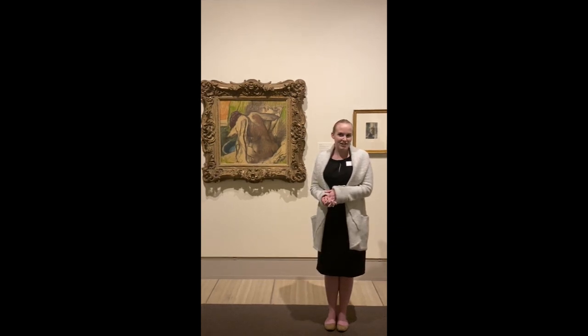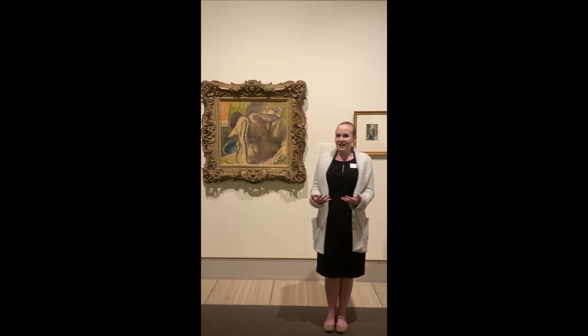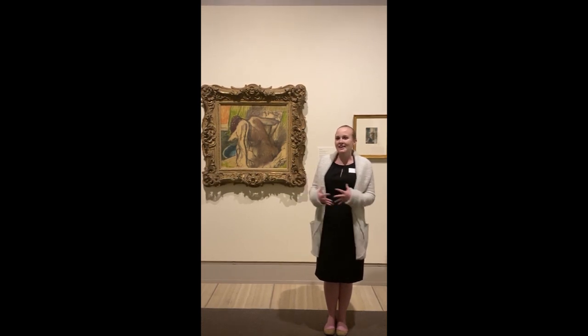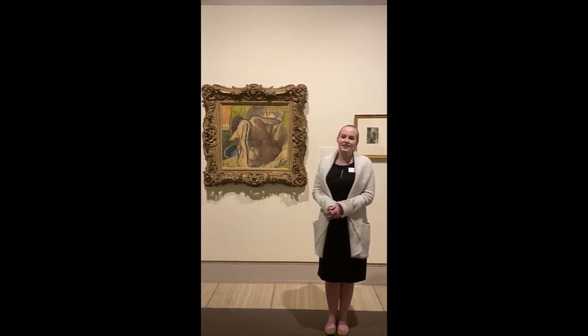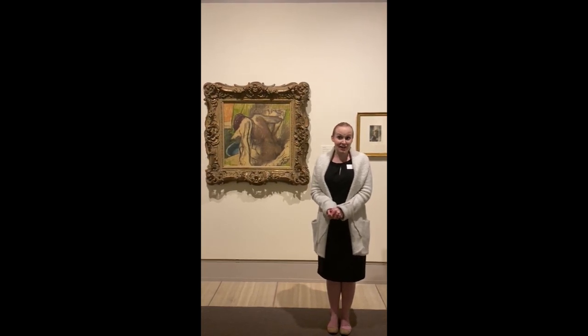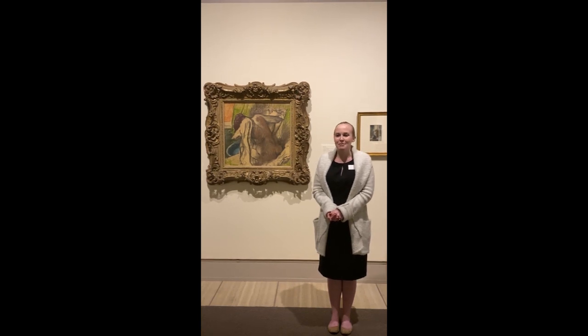Degas is one of my favorite Impressionists because he's kind of unusual for the period. Impressionists are known for working en plein air, outside, sketching really freely and doing everything very quickly, recording those fleeting impressions of light and air. And Degas is really interesting because he is not like that at all — he famously said, 'No art is less spontaneous than mine.'